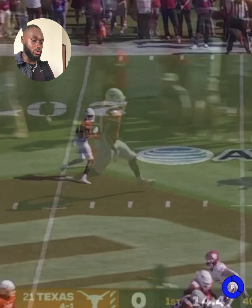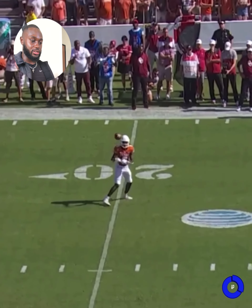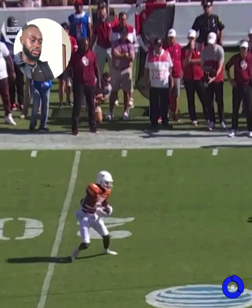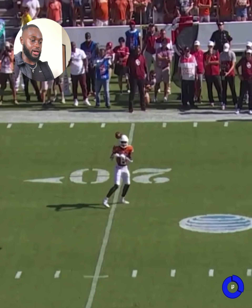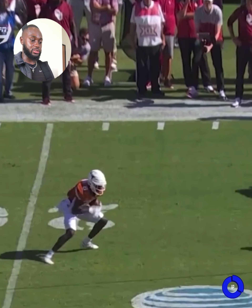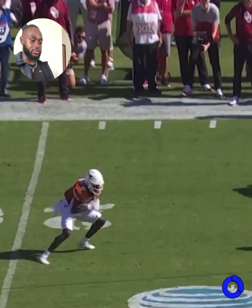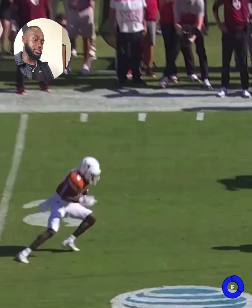We're going to dive into this just a little bit. It's a simple bubble screen — nothing crazy. You run this play because you know you have an athlete out there and you just want to get him the ball quickly and get him in space. He hits it, nice breakdown, one, two — and look at this position right here.